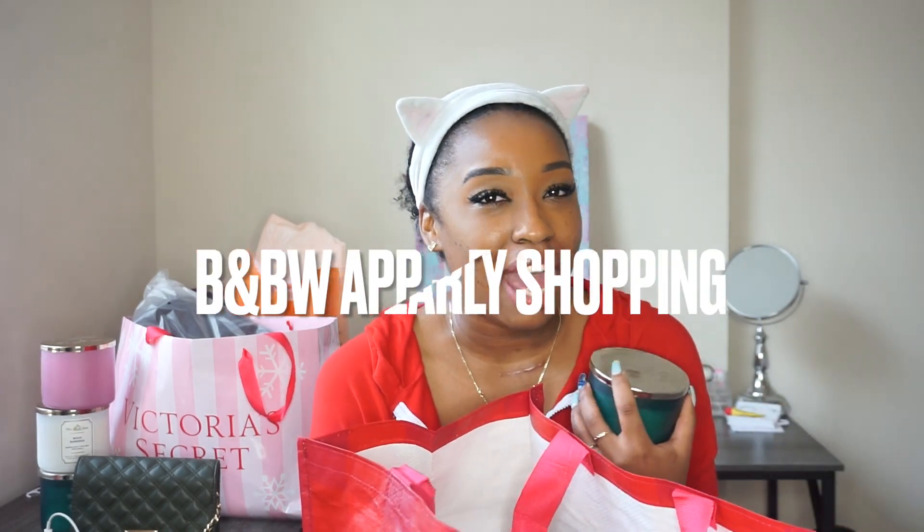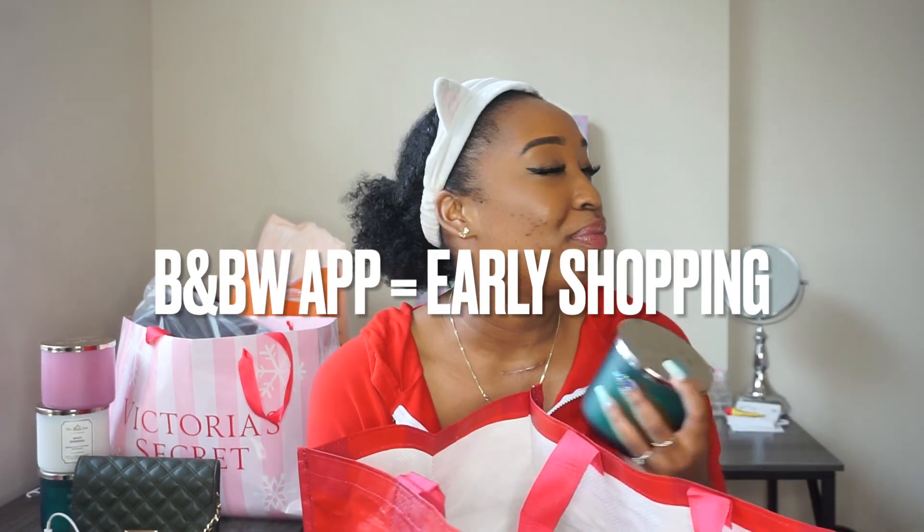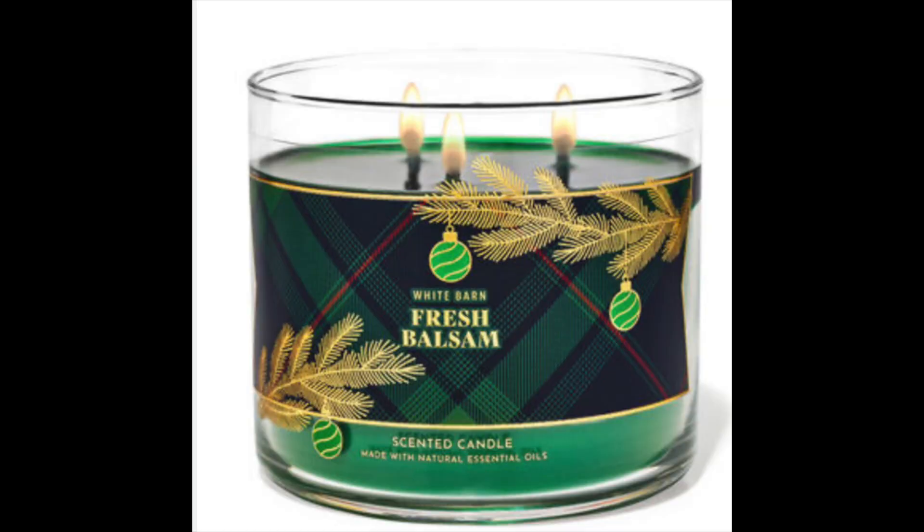The line was out the door and I should have known. I tried to shop yesterday using the app and it was crazy. I'm glad I shopped today because it was way less crazy. The app, girls — we were up in there. So I already knew what I was getting.